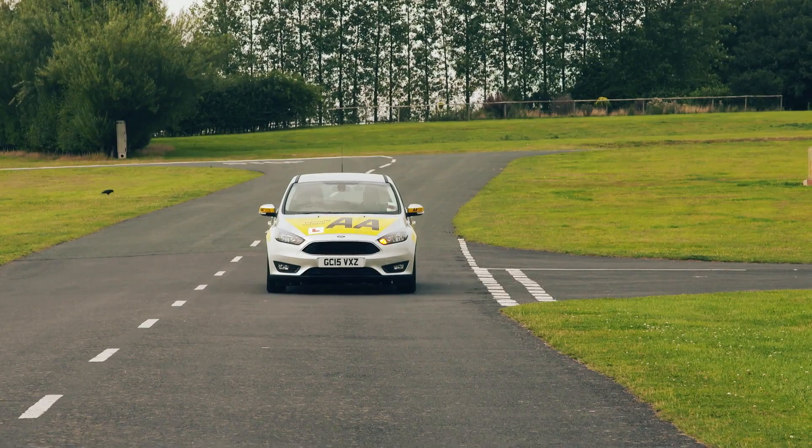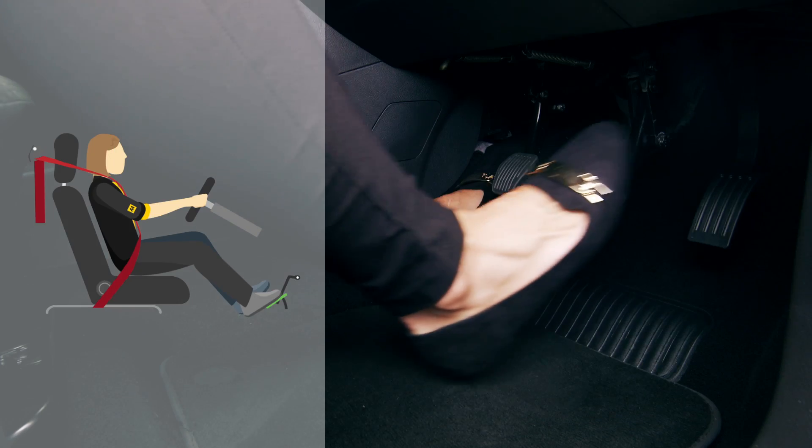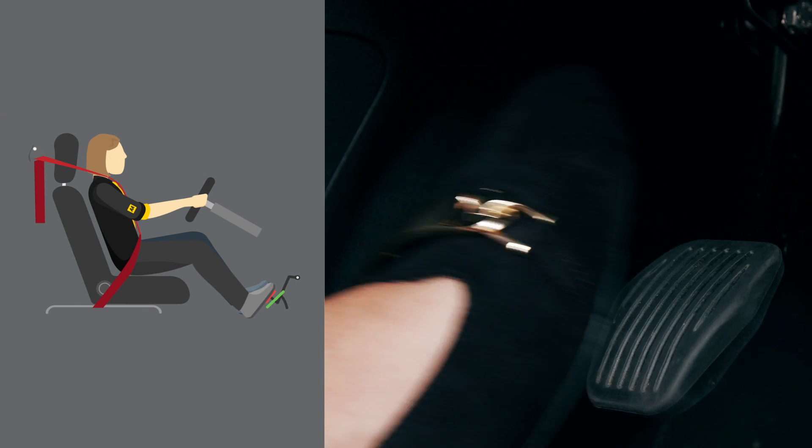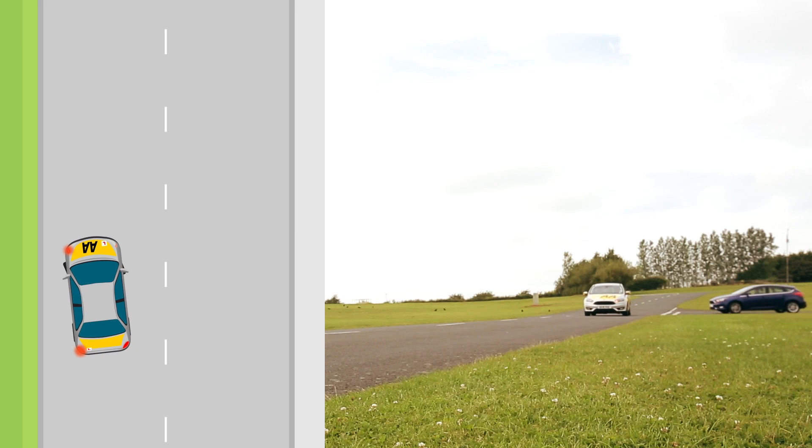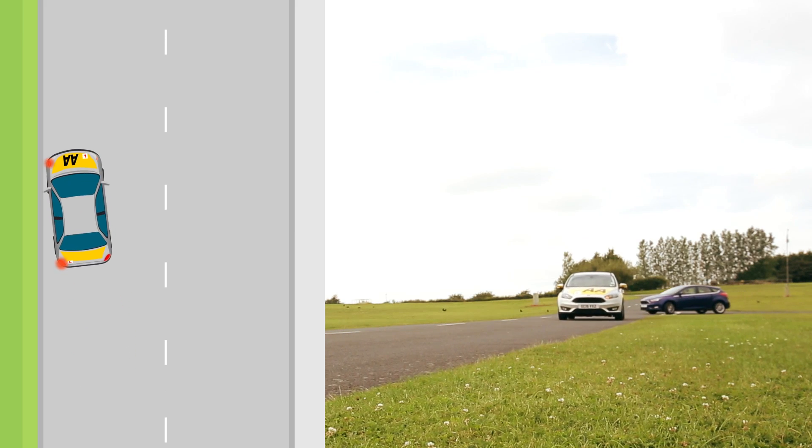Manoeuvre. Right foot off the gas. Cover the brake. Left foot covers the clutch. Steer into the parked position. If necessary, gently brake to slow down.